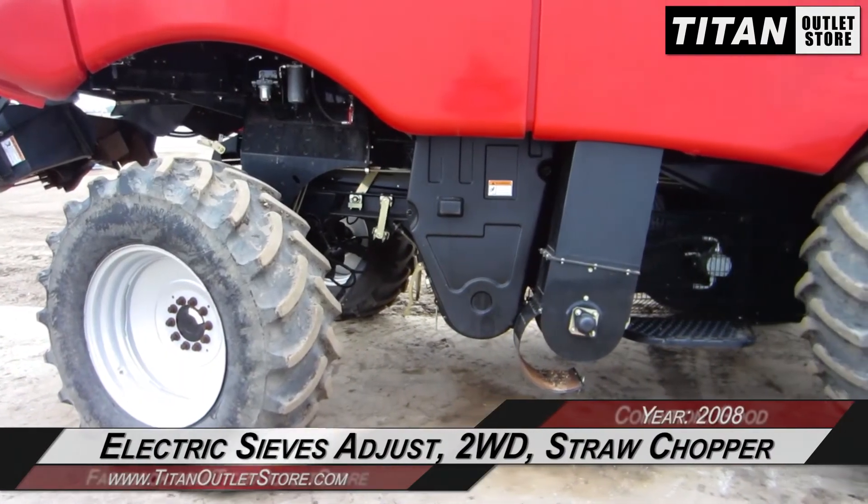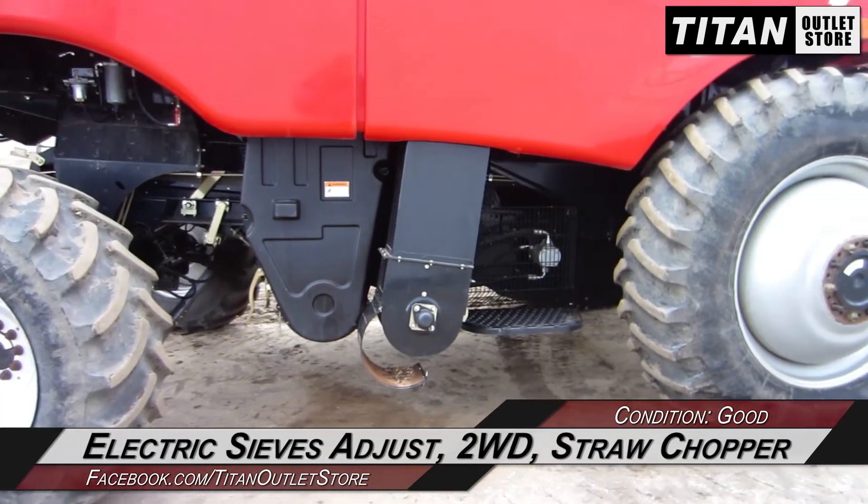This 7010 is equipped with electric sieve adjustment, two-wheel drive, and a straw chopper.